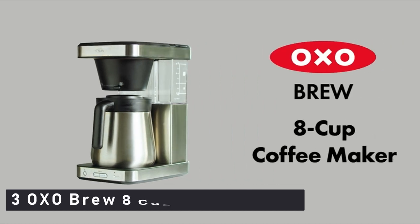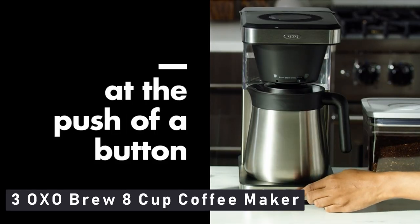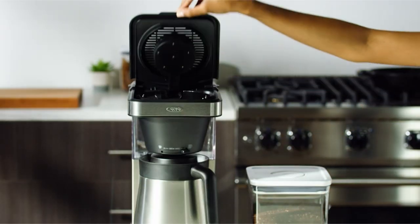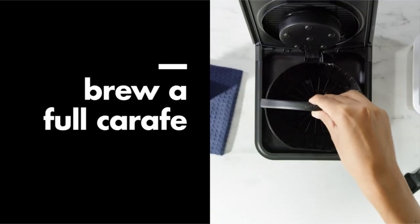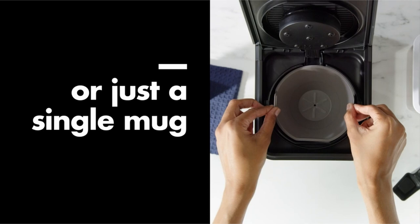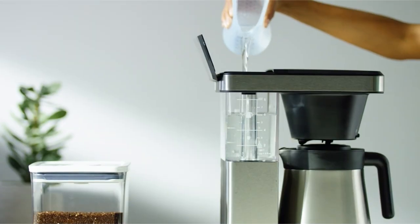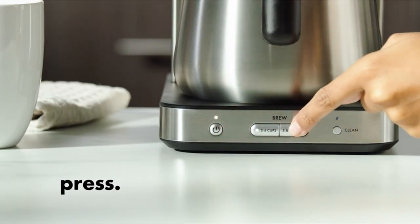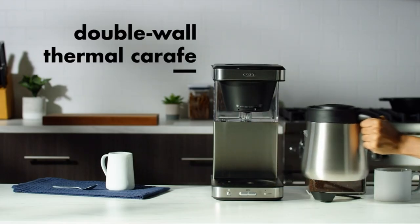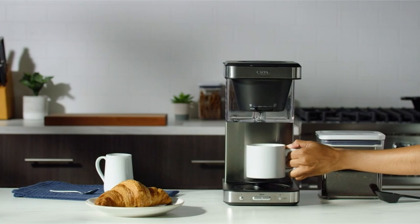At number 3 is the OXO Brew 8 Cup Coffee Maker. Consider the OXO Brew 8 Cup if you don't mind not being able to set your drip coffee maker to brew a pot before you wake up, or if you just want something a little smaller and simpler than our top pick. It brewed coffee with a slightly more well-rounded flavor than the OXO Brew 9 Cup, whether brewing a full pot or just one or two cups, and it was the fastest of all our picks, brewing a full pot in just over 6 minutes. The thermal carafe keeps coffee hot for hours, just like the larger OXO carafe, and the OXO Brew 8 Cup is the only machine we recommend that allows you to do so.